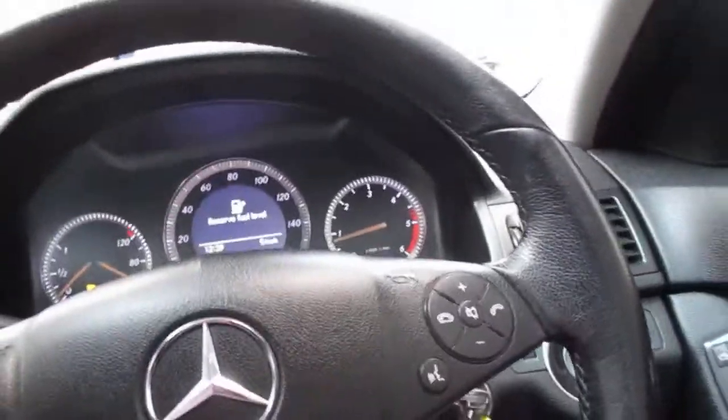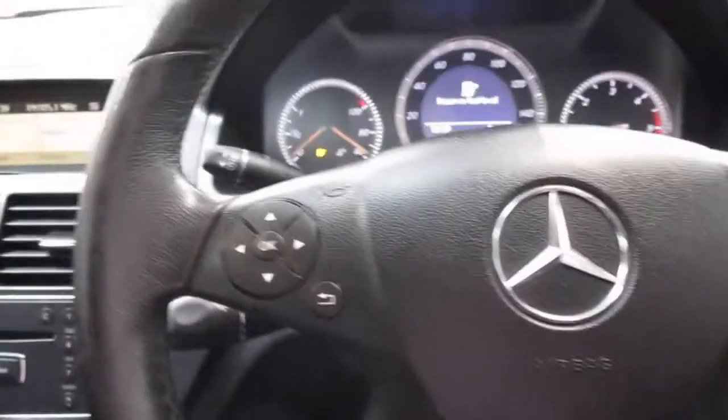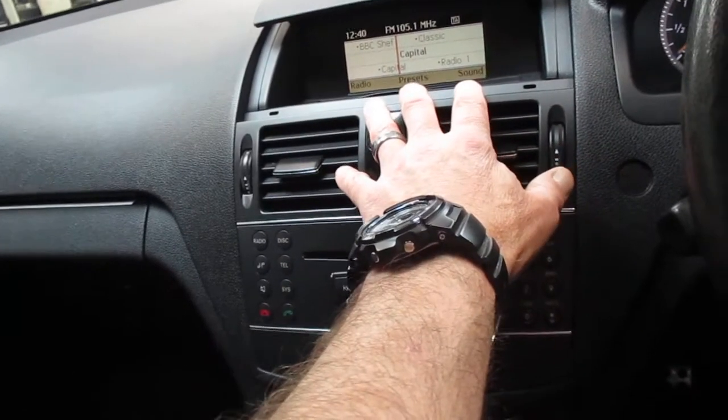Specification-wise, like all Mercedes-Benz, you've got retractable mirrors, central locking, electric windows, auto lights, climate control, and a CD player. Sadly no DAB, but you do have FM stereo.